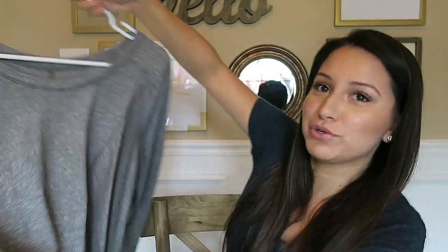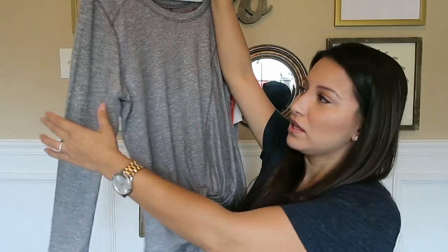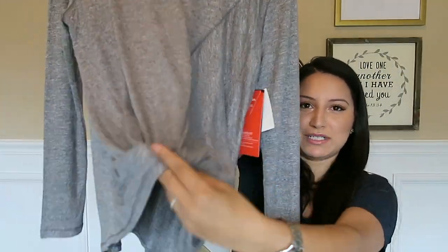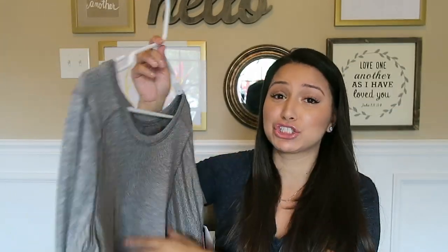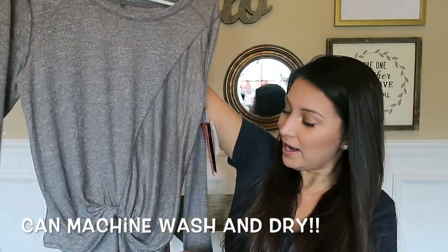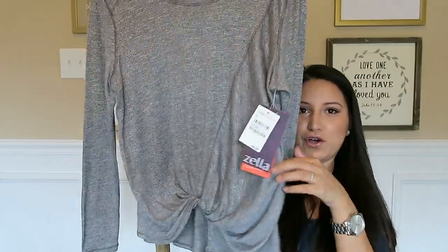It should be pretty quick — I don't have that many things to show you. The first top I have is from the brand Zella. I mainly got this to wear to yoga or to work out. I love it. It is a beautiful little gray with a faux tie. I got it in a size small. It comes in three different colors. It's $54, but totally worth it. It does not shrink — that's what they told me at Nordstrom's. So I'm really excited to give this a try. I love that it has that faux tie detail.